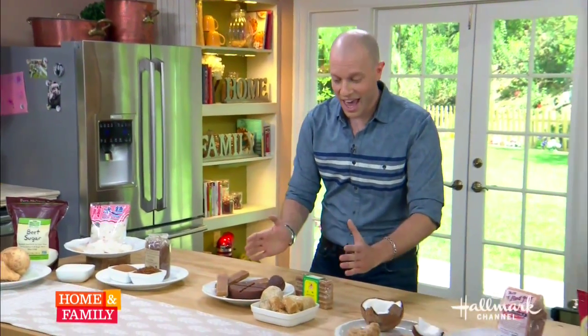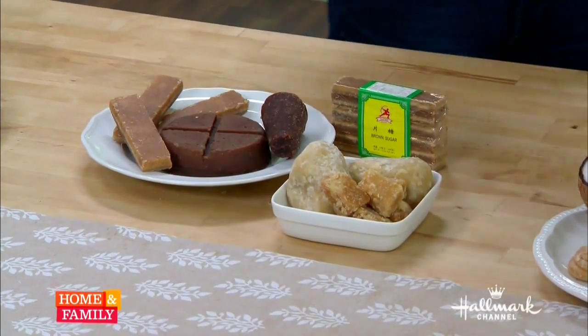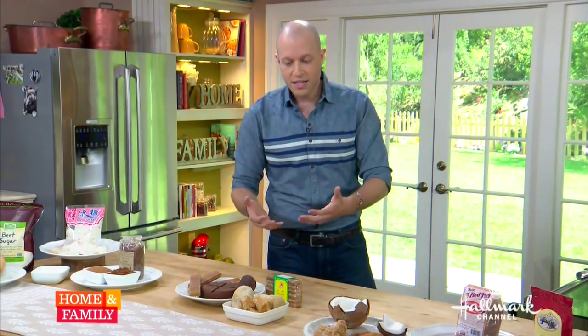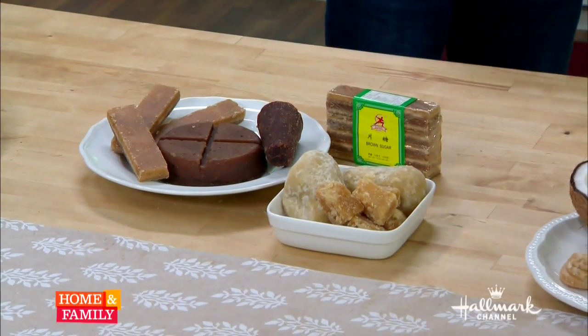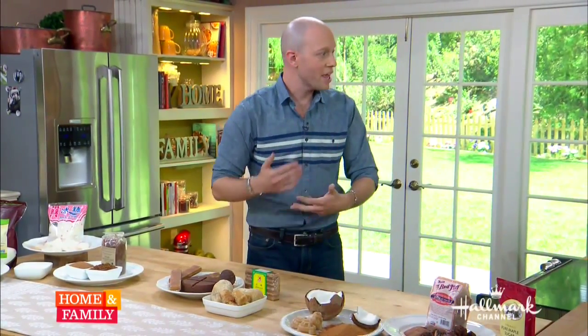Now we're moving into the second category: unrefined cane products, found around the world. You can begin tasting. We've got piloncillo, panela, jaggery in a couple of forms, and brown sugar from China. For these, they cut the sap, boil it down, pour it into molds, and just let it set. There's really no refining here. They still have a lot of their residual minerals, vitamins, and buffering chemicals that help your body absorb that sugar slower.